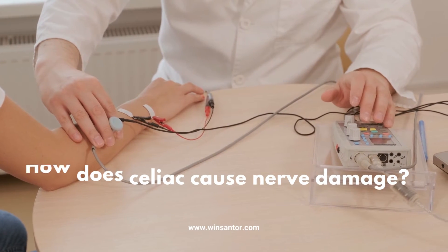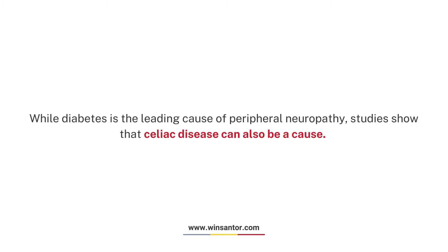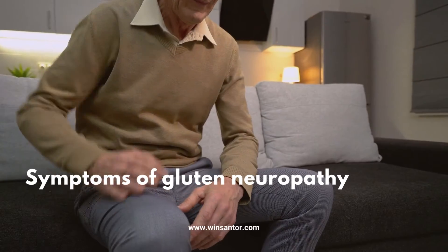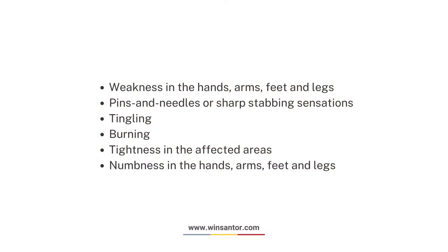How does celiac cause nerve damage? While diabetes is the leading cause of peripheral neuropathy, studies show that celiac disease can also be a cause. The anti-gluten antibodies created by the immune system of patients with celiac disease in response to gluten are thought to damage nerves, including the long nerves that extend to the hands and feet.